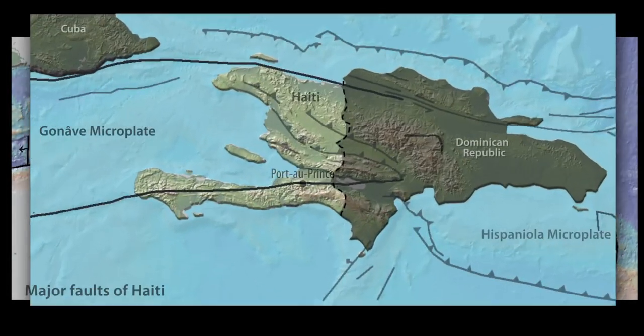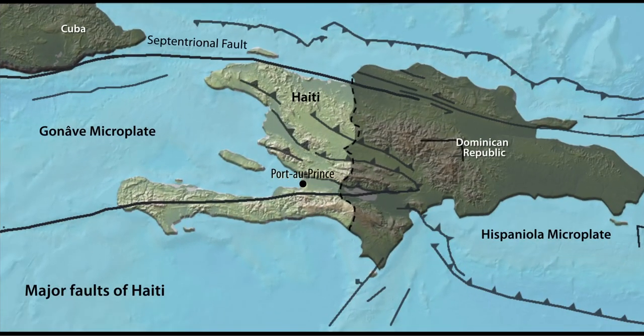In Haiti, the Gonave microplate is bounded on the north by the Septentrional Fault and on the south by the Enriquillo Fault. These faults are predominantly left-lateral strike-slip faults, and both have rates of long-term motion of about one centimeter per year.